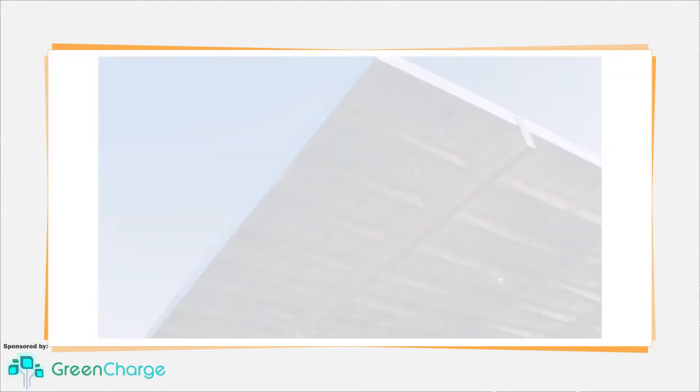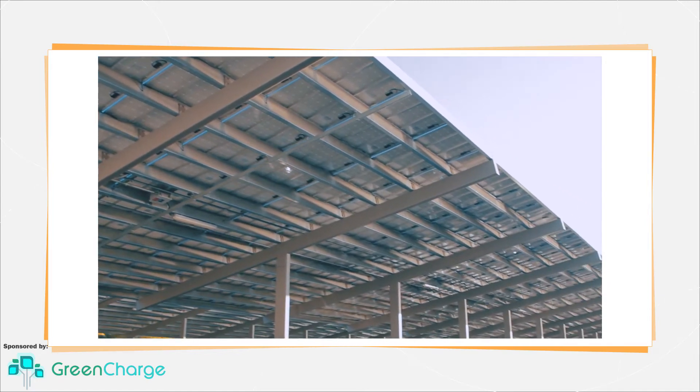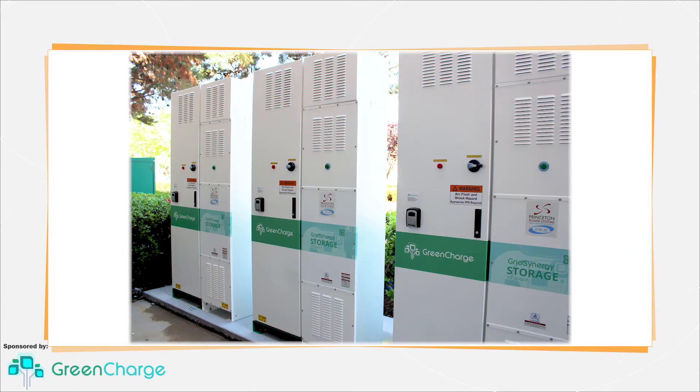Both solar and energy storage systems can provide big savings to commercial building owners. Solar can produce energy for use on-site at a lower kilowatt-hour rate than the local utility, and batteries can store power and deliver demand-charge savings.